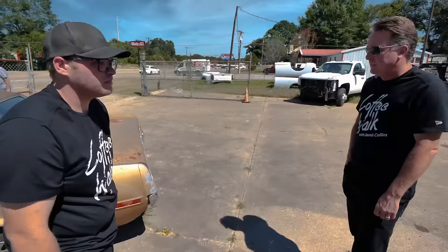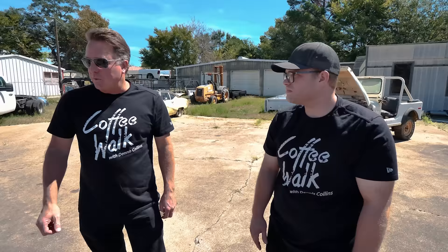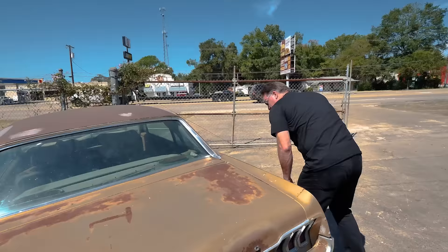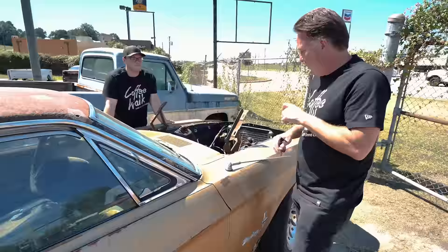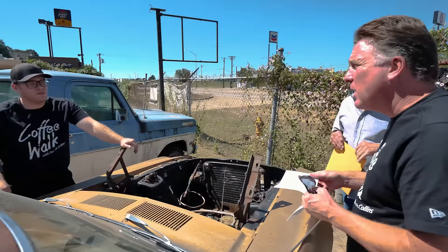People are building restomods out of coupes now — the fastbacks and convertibles have gotten out of reach, so now they're building coupes. If somebody wants to build a fastback, you can even buy the roof for these now. The core '65 to '68 coupes are becoming popular. What's kind of interesting is this is an early '68 because it's a C-code 289, not a J-code 302. Most '68s are J-code or 302 cars — this is a 289 car, and it's the first year with an exposed vent.